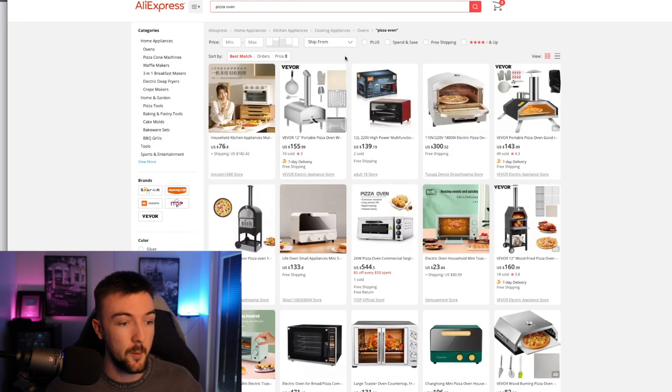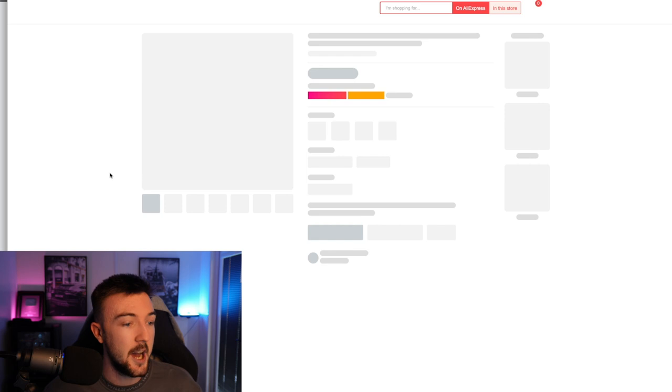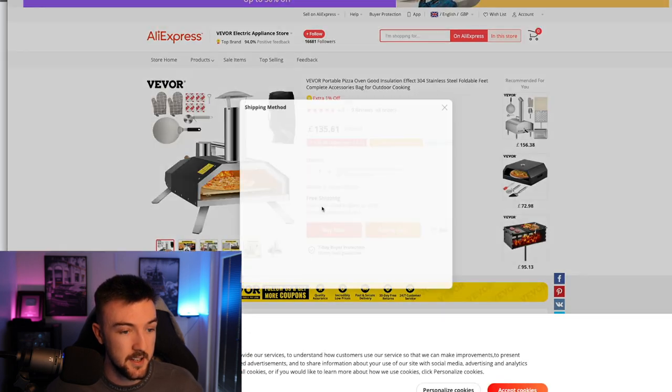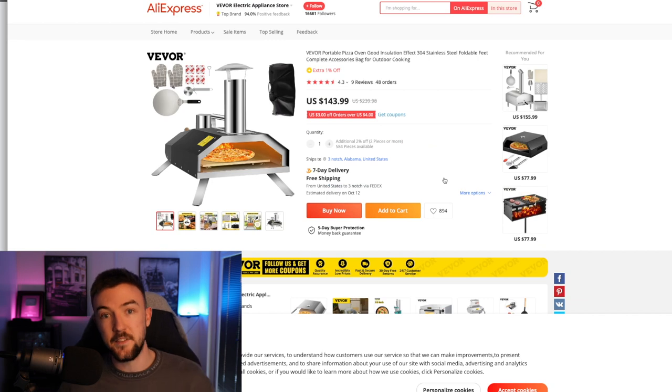We'll quickly change AliExpress to 'ships to the USA' before hopping over to eBay. You can see a lot of options here — clicking on the same pizza oven product and changing the destination to the United States, you can see this product is also stocked in the USA with seven-day delivery. It's incredible — so good for products like this.